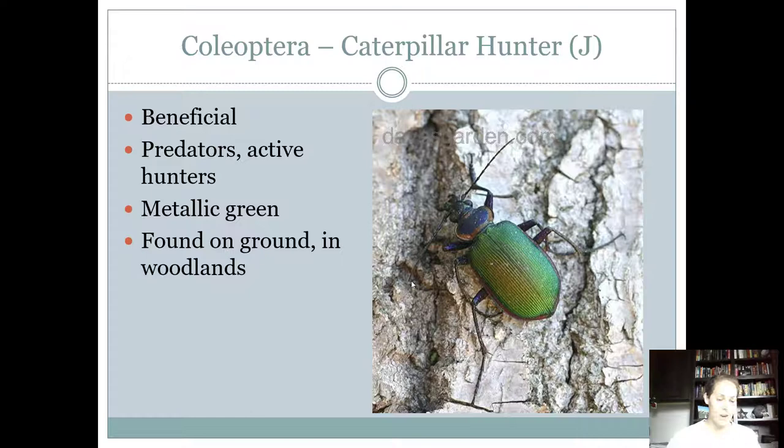The caterpillar hunter is beneficial because they feed on caterpillars. They're found in woodland areas and on the ground. They're a good-sized beetle — you can really see that straight line down the middle. You can also see the head, the thorax region, and the big abdomen. They're green and metallic, active hunters, with chewing mouthparts and a complete life cycle.